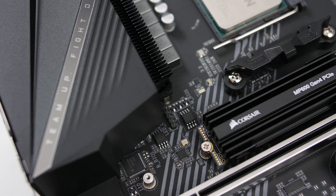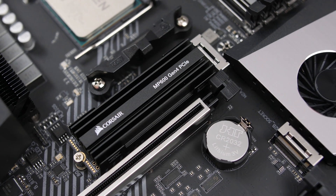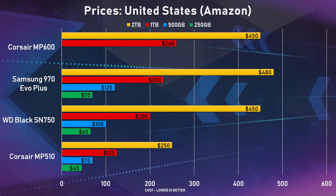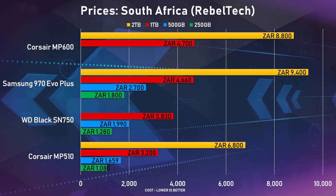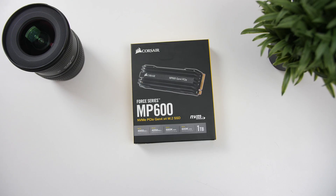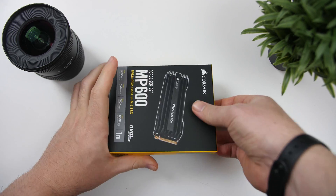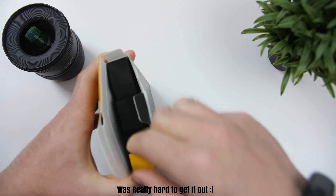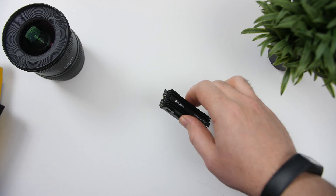The MP600 only comes in a one and a two terabyte model — there is no 500GB or below. Even though that does make it a bit more pricey, compared to some of the other competitors' SSDs at the exact same capacities, the MP600 isn't really that expensive at all, actually pretty well priced. Specs wise, the MP600 utilizes Toshiba's 3D TLC NAND flash with a Phison E16 controller. It comes with a five-year warranty and a 3600 terabyte written life cycle.